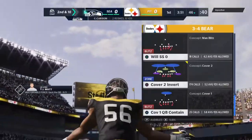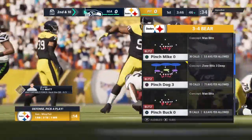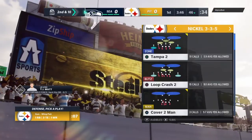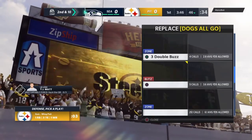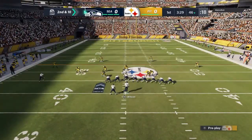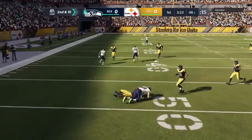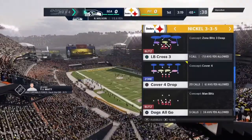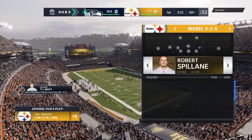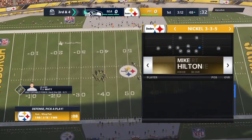Carson is met at the line of scrimmage and goes down right there — no gain on the play. On second and ten they'll throw it with Wilson. He finds his man, tight end Olsen, and they get six. That'll leave them with third and four. On drag routes you're hoping to hit a receiver in stride so he can pick up yardage after the catch, but the defense was effective, stopping him before he could get a head of steam going.